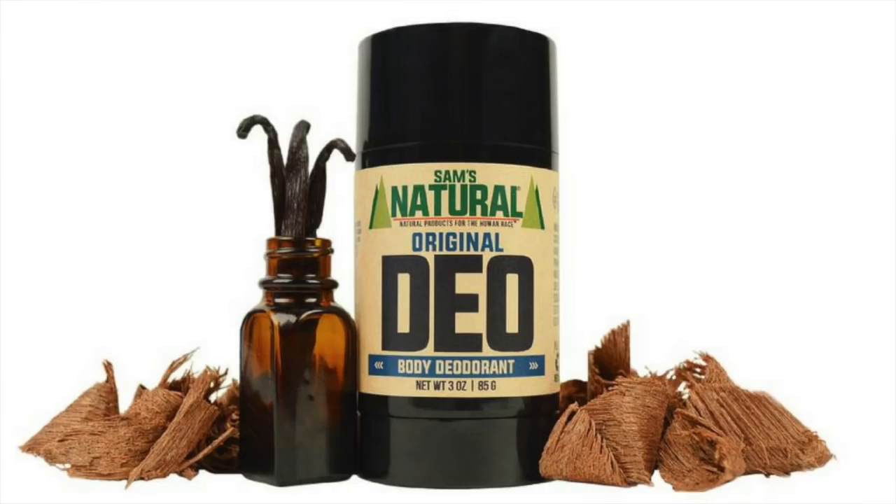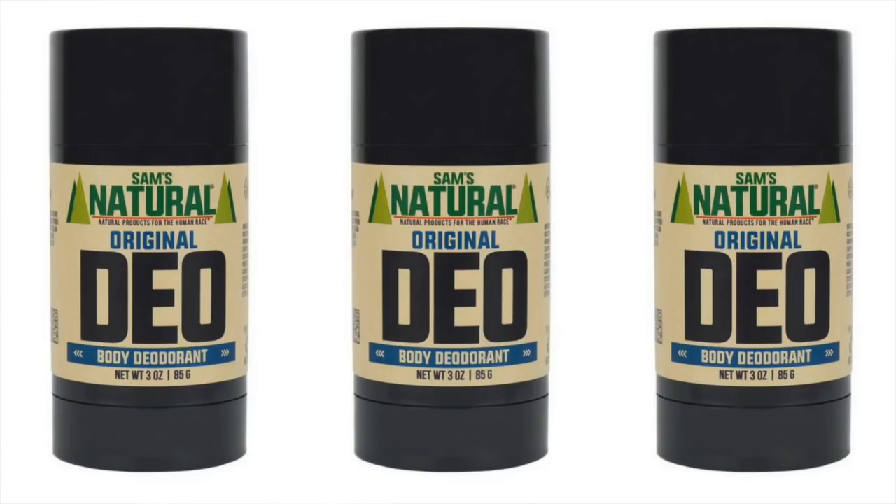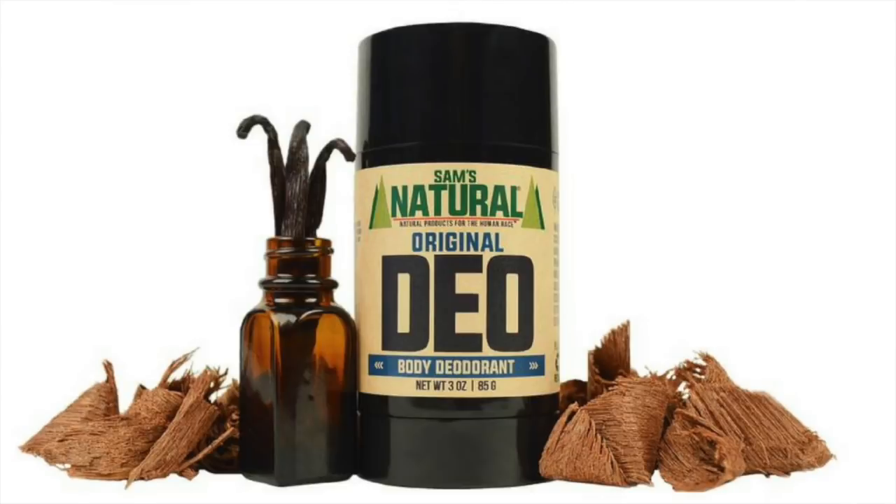First up on the list, we've got one that's hugely popular and one of the best smelling natural deodorants — Sam's Original Natural Deodorant Stick. This one contains a great spicy mahogany and creamy vanilla scent. On top of that, it has the ingredients you want, such as baking soda, coconut oil, arrowroot, and wax. I really love this one because it's great smelling, natural, and hands down a fan favorite. Definitely want to pick up Sam's.